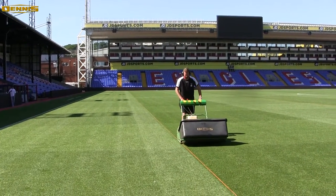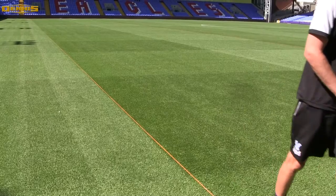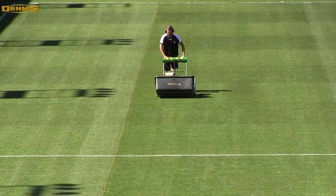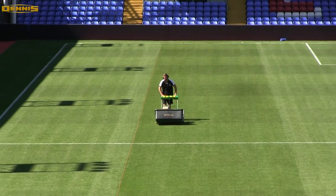We've recently purchased six Dennis G860s to replace the five-cylinder ride-ons that we'd had — they were ageing a bit and we were looking to replace them originally with more ride-ons. We realised the quality of cut, presentation, and reliability that we got from the Dennis mowers we already had at the stadium, and wanted to replicate that down at the training ground. We use a couple of cassettes in the Dennis G860s. They come with an eight-bladed cassette which has given us a far better cut than the six-bladed we originally had.